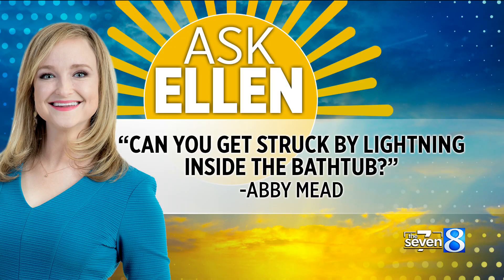All right, Thursday here on The 7. That means it is time for another Ask Ellen with Chief Neurologist Ellen Baca. Today's question comes from Abby Mead. Abby wants to know if you can get struck by lightning while in the bathtub.